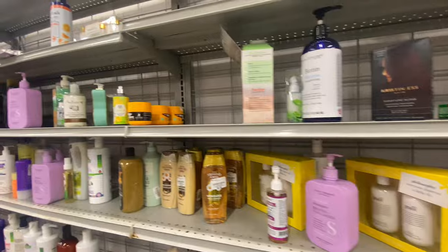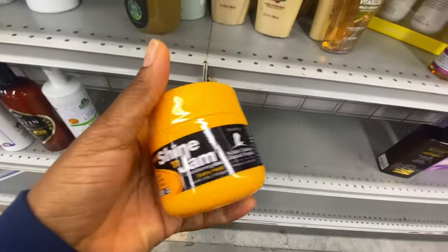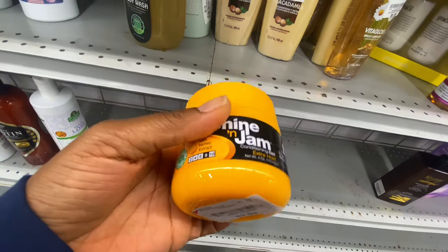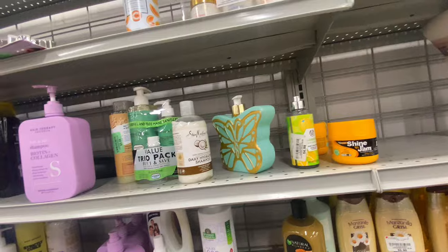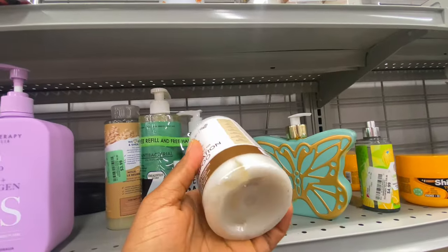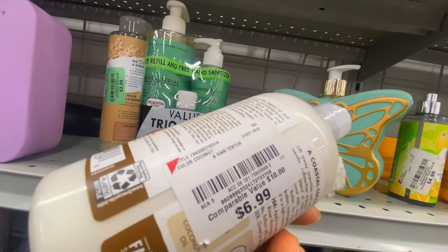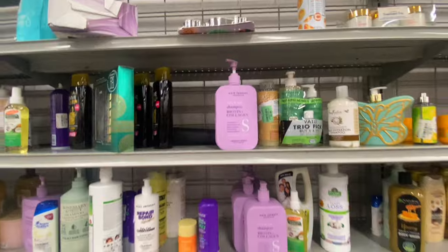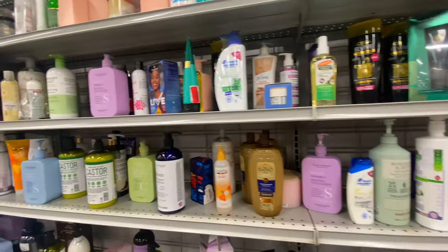They had a small hair gel for $3.99, but it's a really little size, so that didn't feel like a great bargain since you can get bigger sizes. They also had Shea Moisture Hydration Shampoo priced at $6.99, originally $10. Overall, some good deals in here.